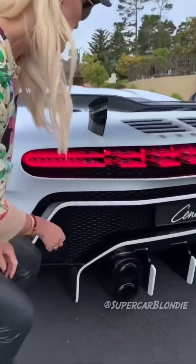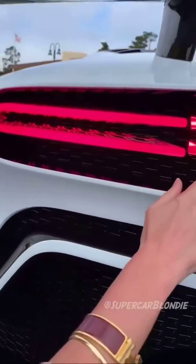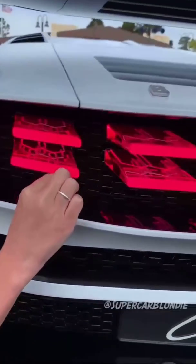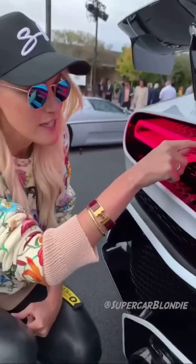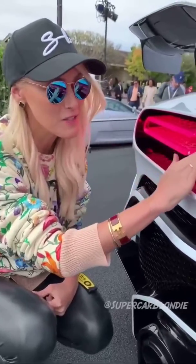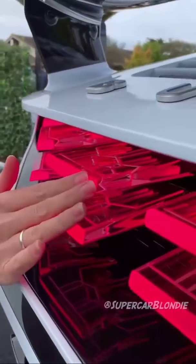The new Centodieci from Bugatti. Look at these 3D lights at the back here, how it comes out. The cool thing is the light is back here and because this is polished it doesn't exit until this sandblasted part here at the back.